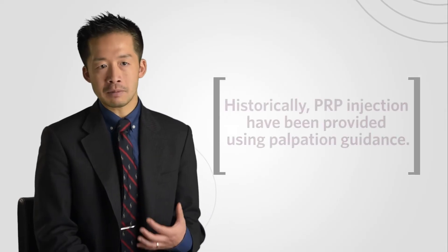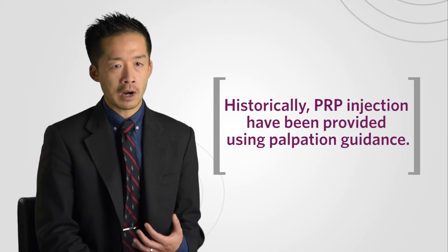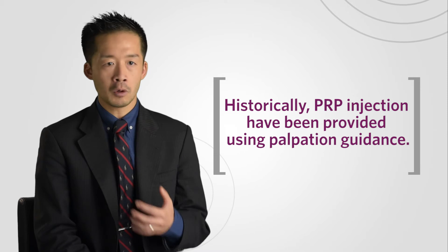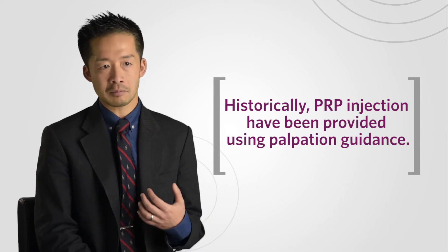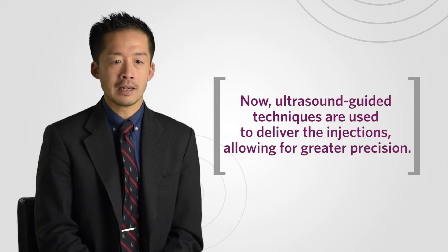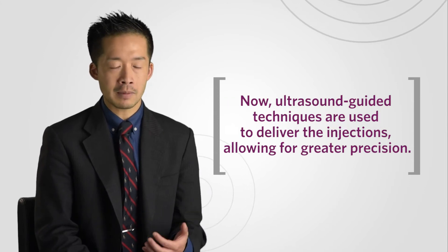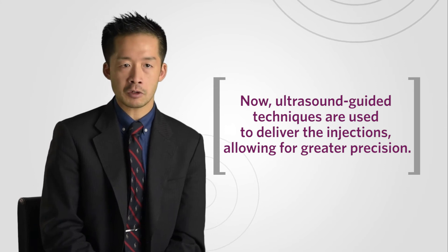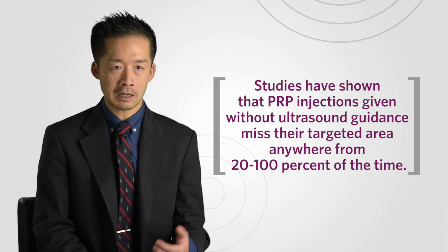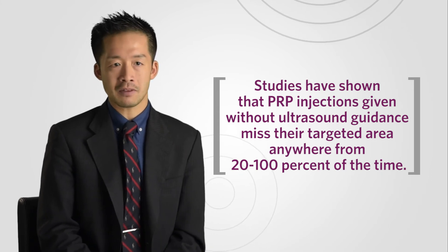For the longest time we've been providing these injections with what we call palpation guidance, where we use tactile sensation to touch and feel for tendon or bony prominences and use that as placement guidance for the injection. But now, over the past several decades, we are able to implement ultrasound-guided procedures, which allows us to be much more precise in placement of platelet-rich plasma or any other injections.